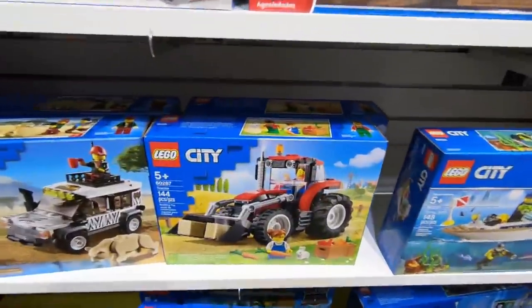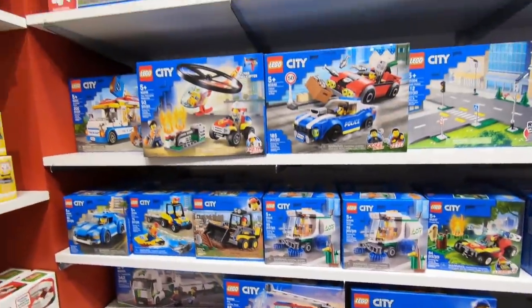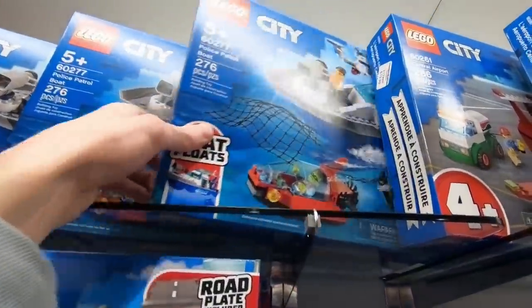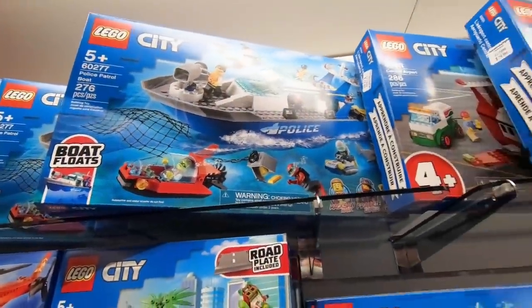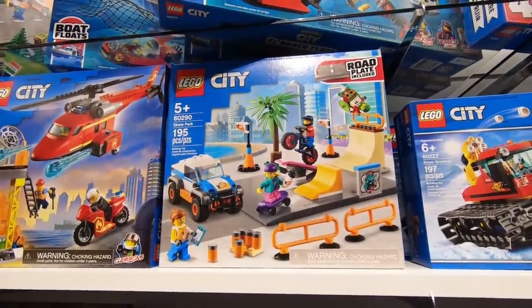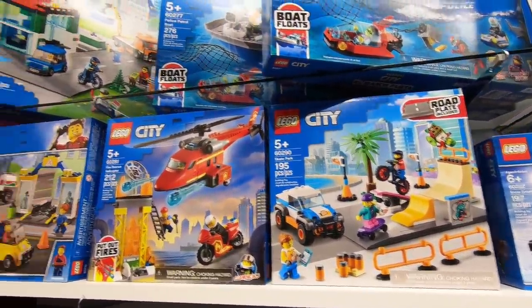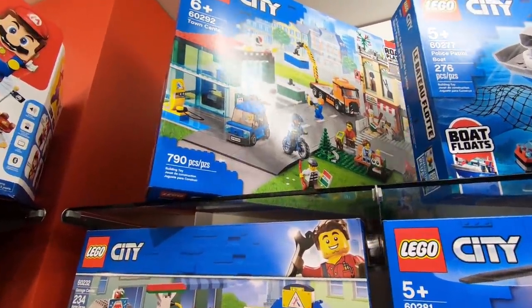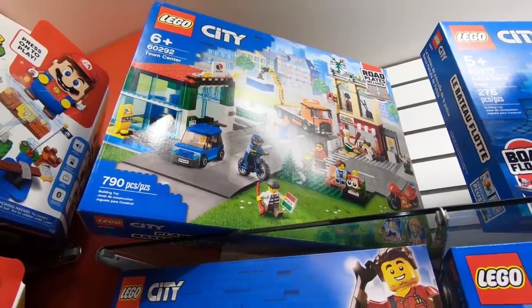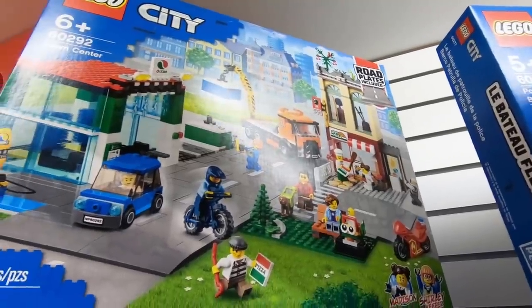Oh there's the tractor — that's new as well. I don't think I'm gonna get that. I think this is a new police boat here. Look, the boat floats! That's the new police boat in the Lego City lineup as well. Same with the skate park — that's new for 2021. And this up here as well, the town center. I think it is new actually, because it has the new road plate in the top right corner.